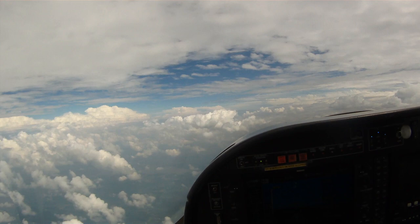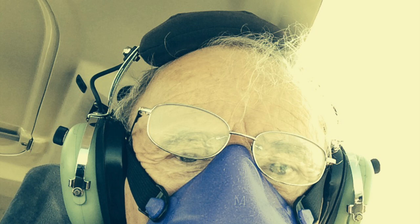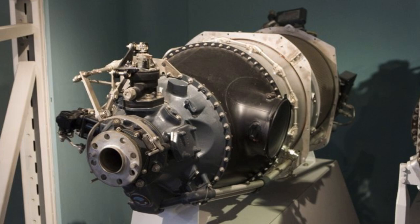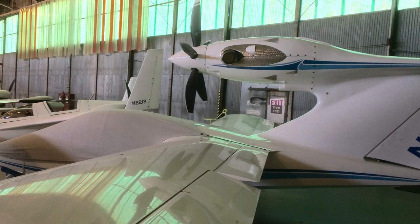Moving on to performance — the flight envelope of the aircraft is incredible. It's a STOL aircraft with short takeoff and landing distances, a 10.9-to-1 glide ratio, and a ceiling of about 24,000 feet with two-place oxygen.